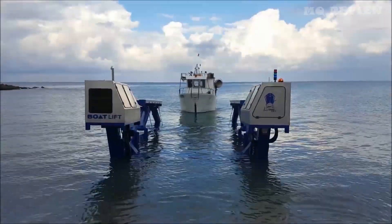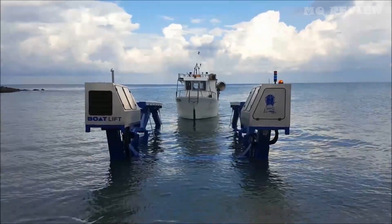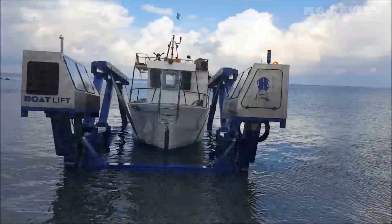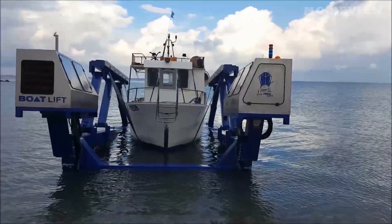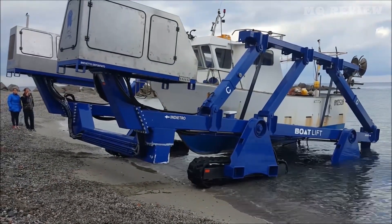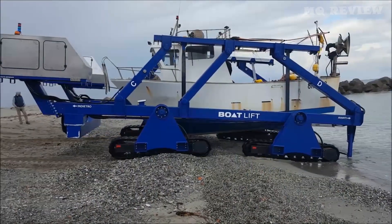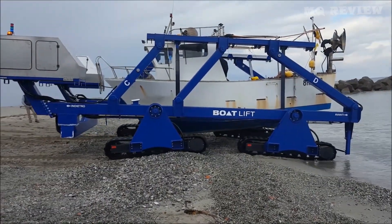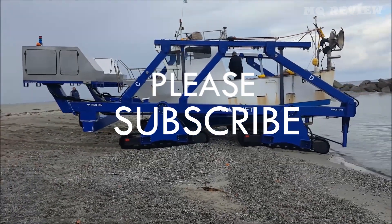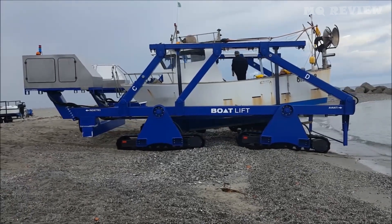Italy is now known not only for its soccer team, its magnificent architecture, and its delicious wine, but also for its cool shipbuilding developments. For example, a locally produced yacht is estimated at 330 million dollars, and in order to launch and host it, an Italian company has come up with an ambitious lifting system. The manufacturer has something to offer even the most demanding customer.